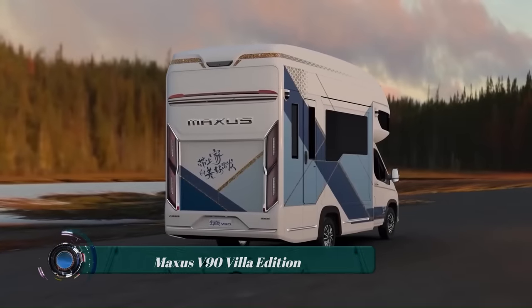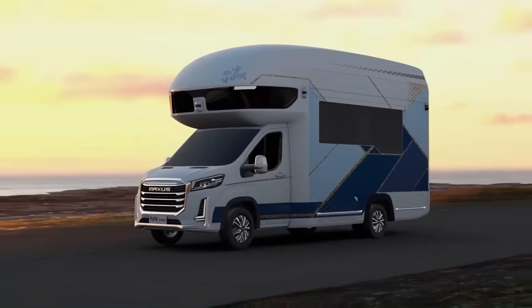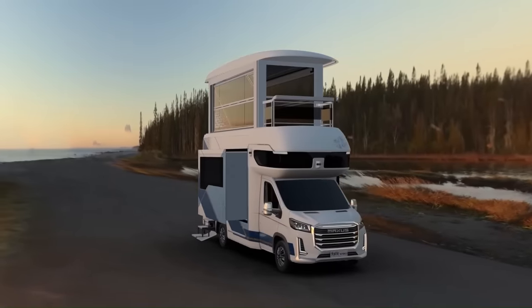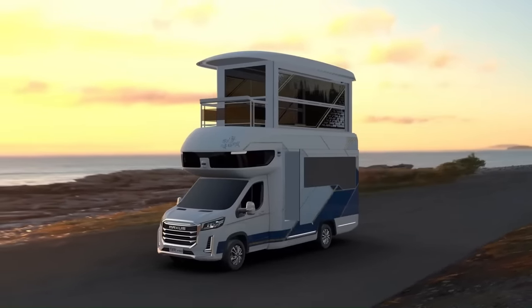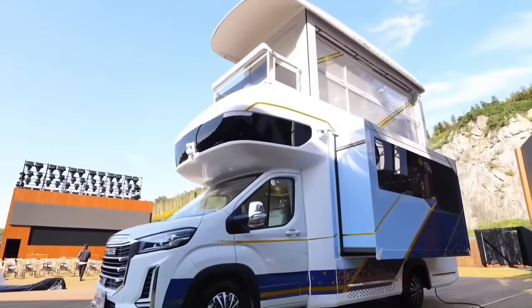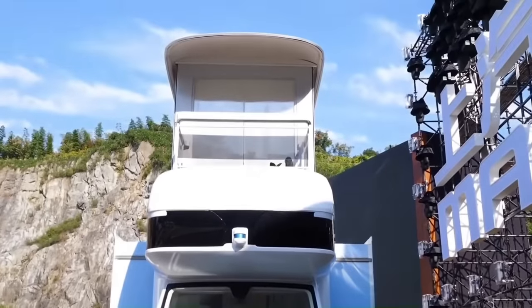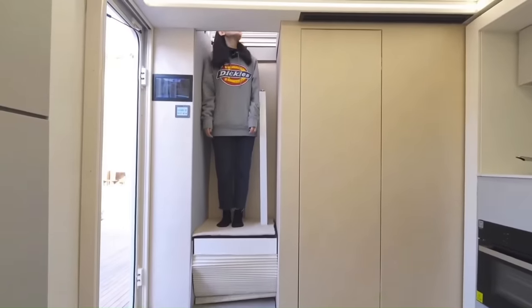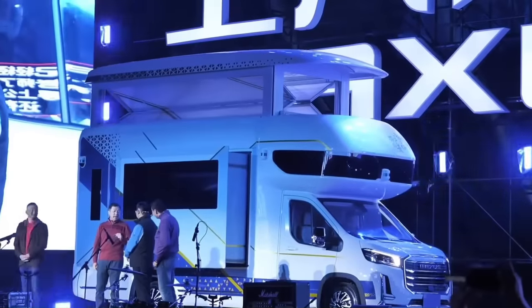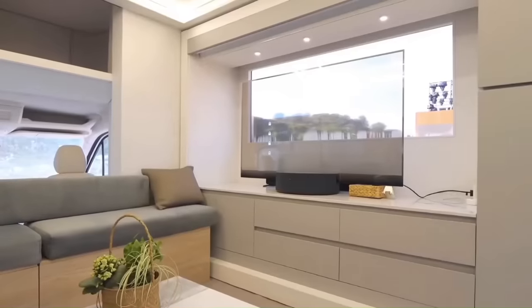The Maxxis V90 Villa Edition is a revolutionary RV that redefines the concept of mobile homes. Designed by SAIC Motor, this unique vehicle transforms from a single-story RV into a two-story moving home with a panoramic sunroom. When stationary, the main level expands to offer 215 square feet of space, housing the living room, kitchen, luxury bar, and bathroom. The upper level, accessible via an elevator, provides an additional 133 square feet usable as an open sunlight room, a zen tea room, or a study.